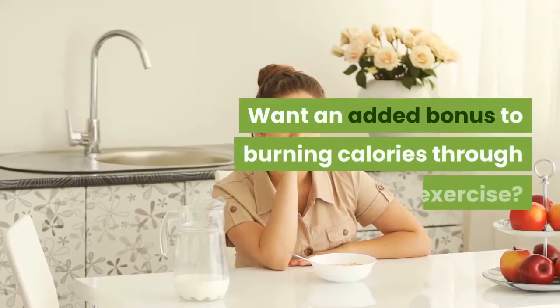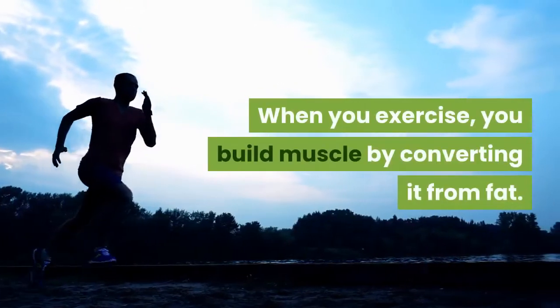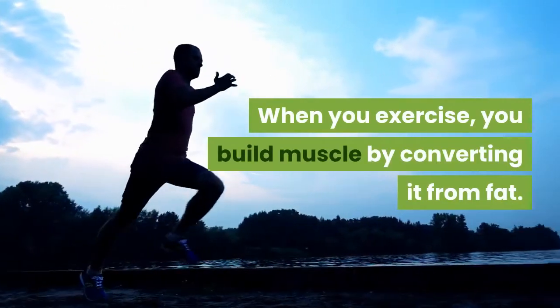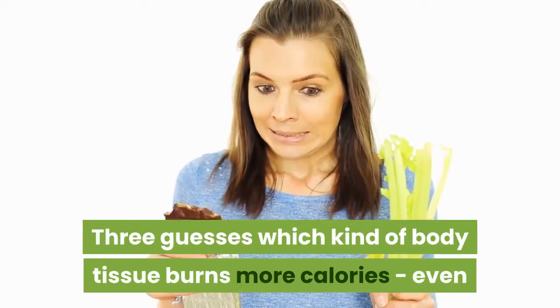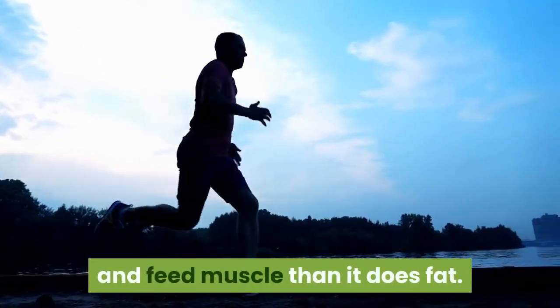Want an added bonus to burning calories through exercise? When you exercise, you build muscle by converting it from fat. Three guesses which kind of body tissue burns more calories, even when you're not exercising. You got it — your body uses more energy to maintain and feed muscle than it does fat.